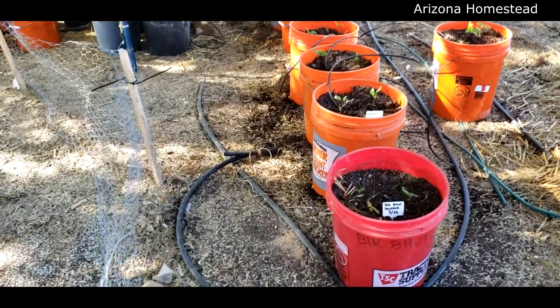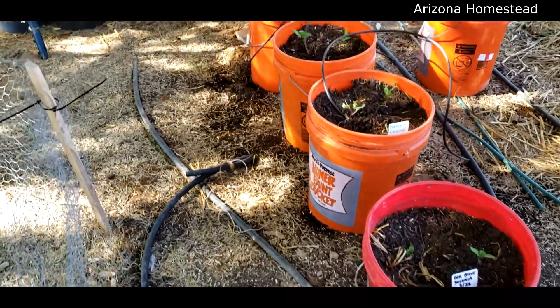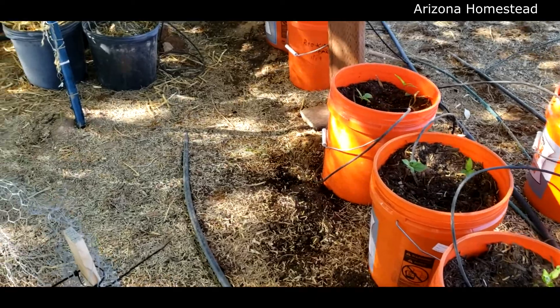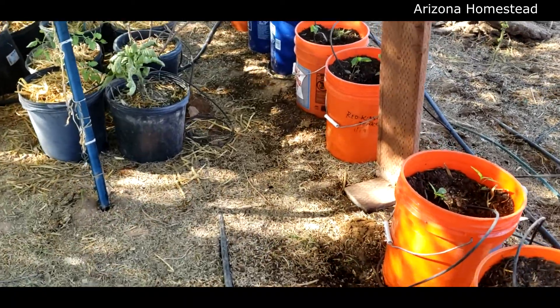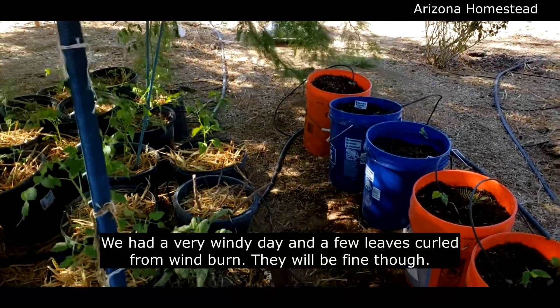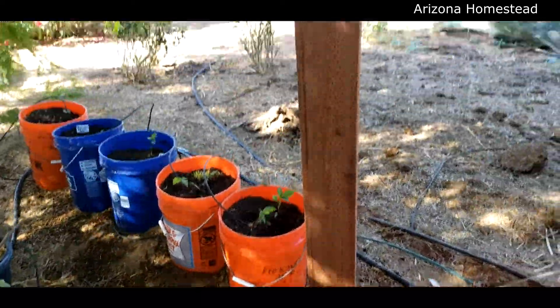This is the next day after transplanting and they are all standing up very nicely. It is fantastic. I am so excited about these peppers, and even more so excited about this piece of wood right here.